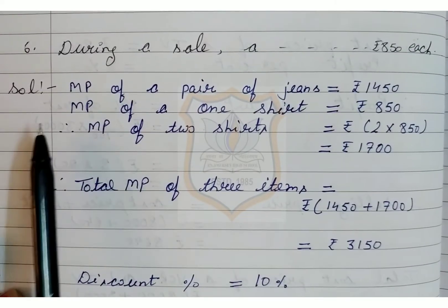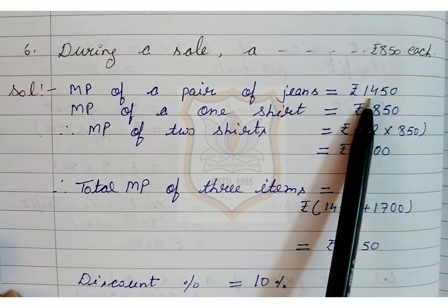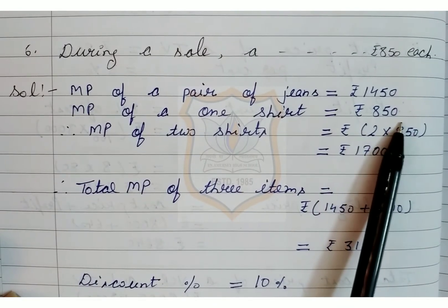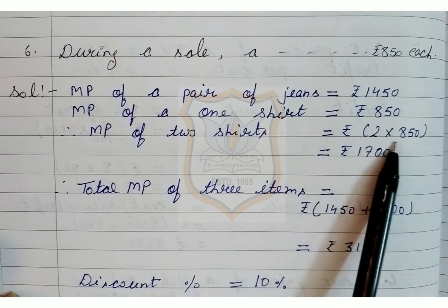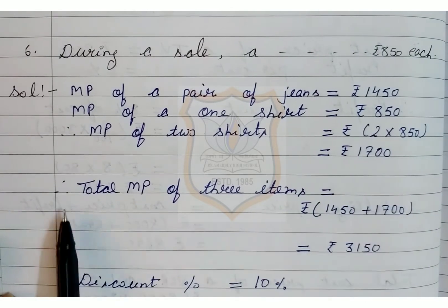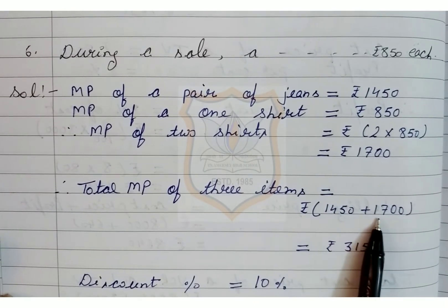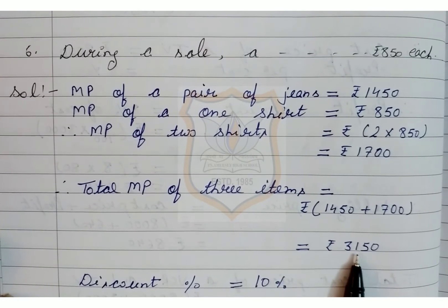Solution of the sixth sum: Marked price of a pair of jeans is equal to Rs 1450. Marked price of one shirt is equal to Rs 850. Therefore, marked price of two shirts is equal to 2 × 850 = Rs 1700. Therefore, total marked price of three items is equal to Rs 1450 + Rs 1700 = Rs 3150.